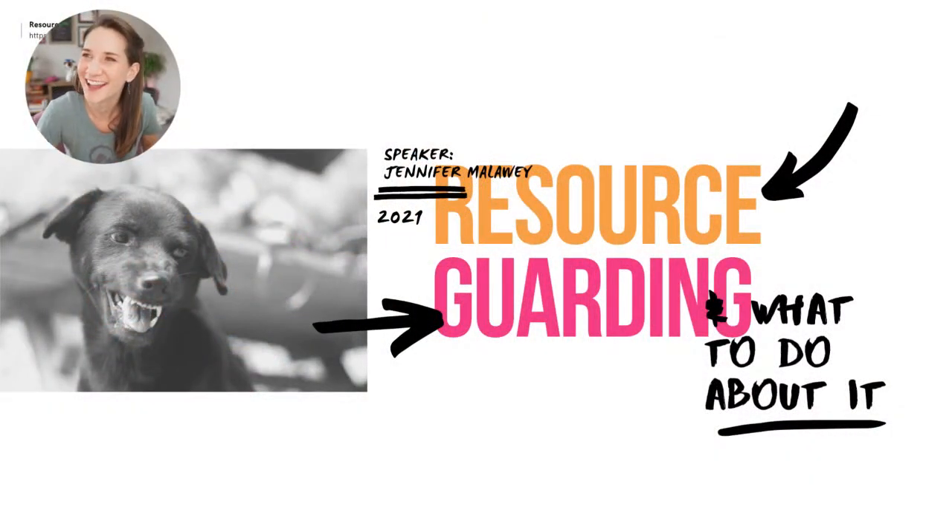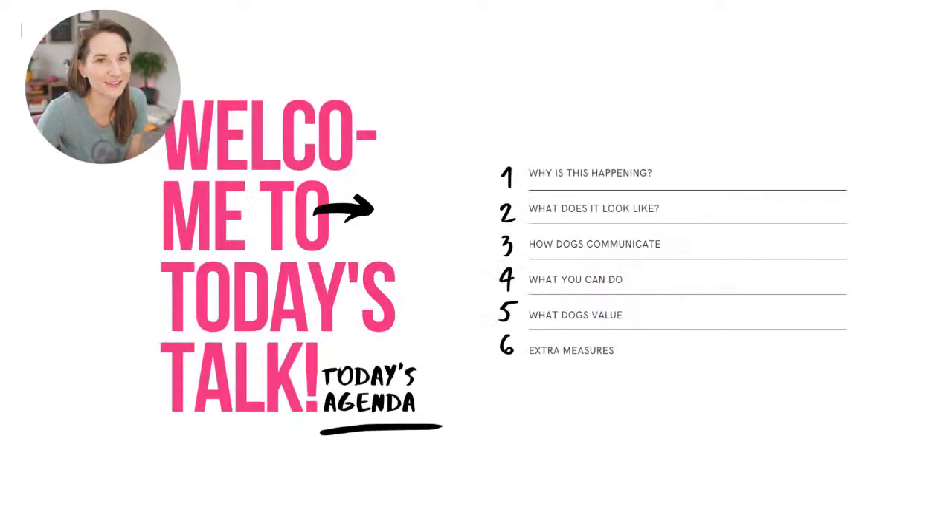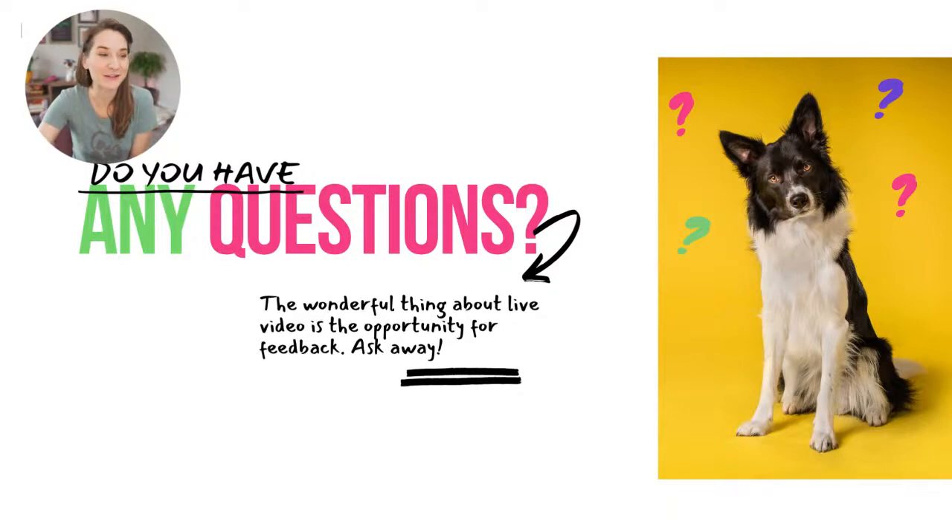So resource guarding — let's dig in. The stuff we're going to talk about today: why does it happen, what it can look like with different examples, how dogs use body language to communicate, and then what you can do about it. If anybody has questions, please ask in the comments — this is a really common issue and I want to have a dialogue.